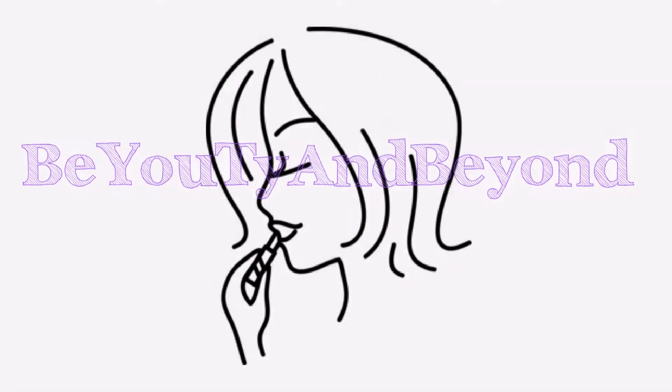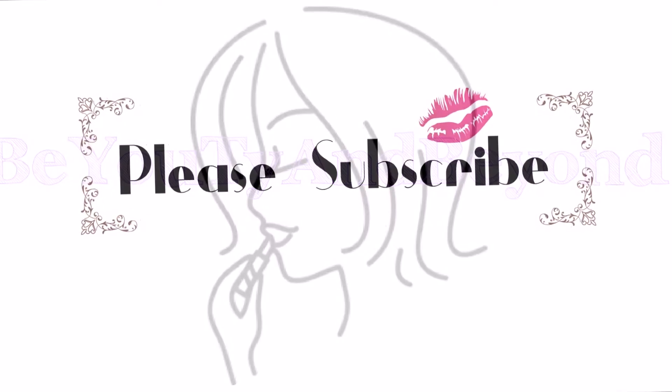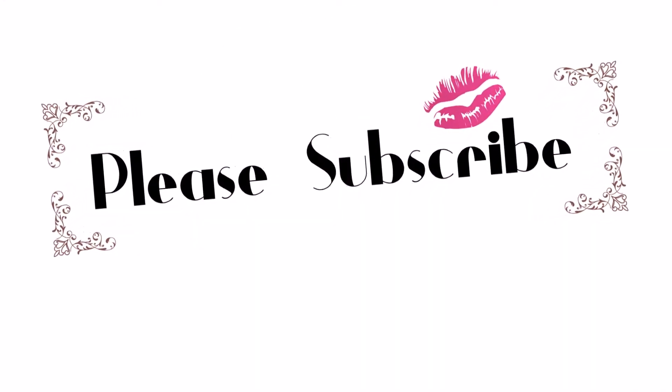Hey everyone, it's Sharon and welcome back to Beauty and Beyond. Hey friends, so today I decided that I wanted to share with you what I do to my face whenever I am sick and still need to go out and look presentable and alive — not a zombie.